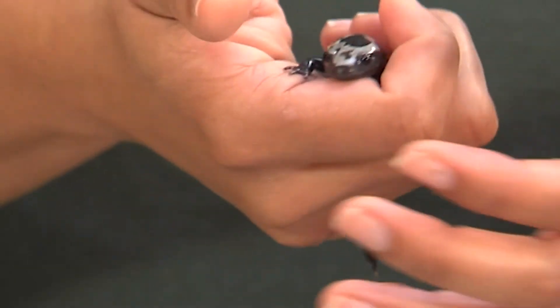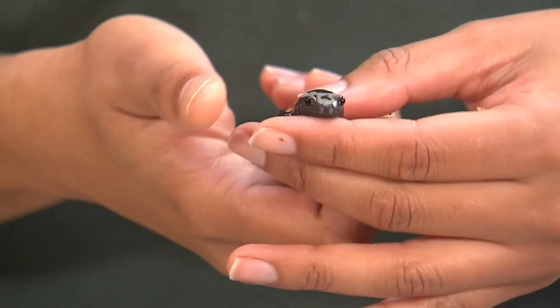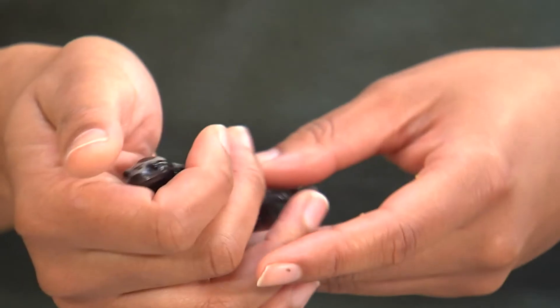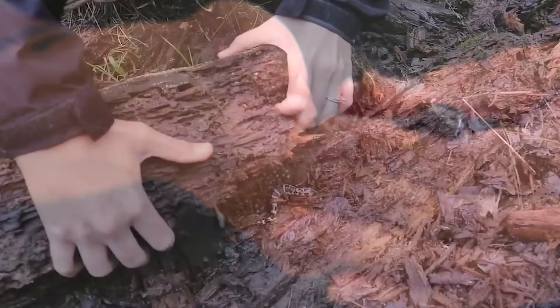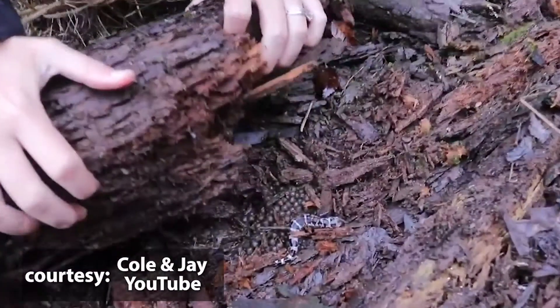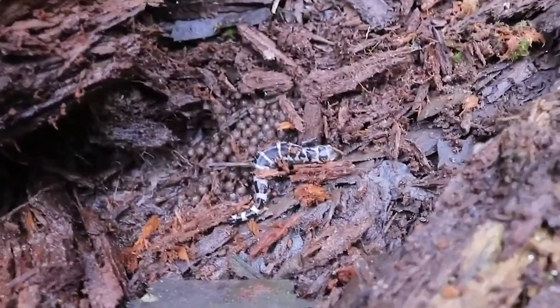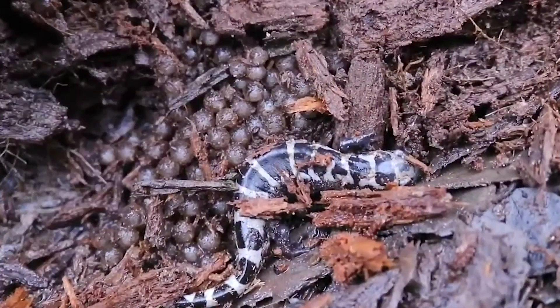They can be found throughout the southeast United States. They live in low-lying floodplains or wooded hillsides. They are a fossorial species, meaning they stay underground and out of sight. They can be found under logs or rocks.